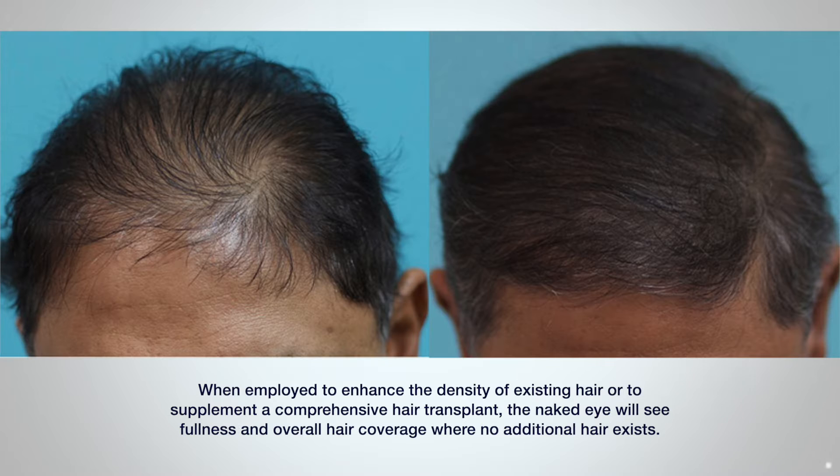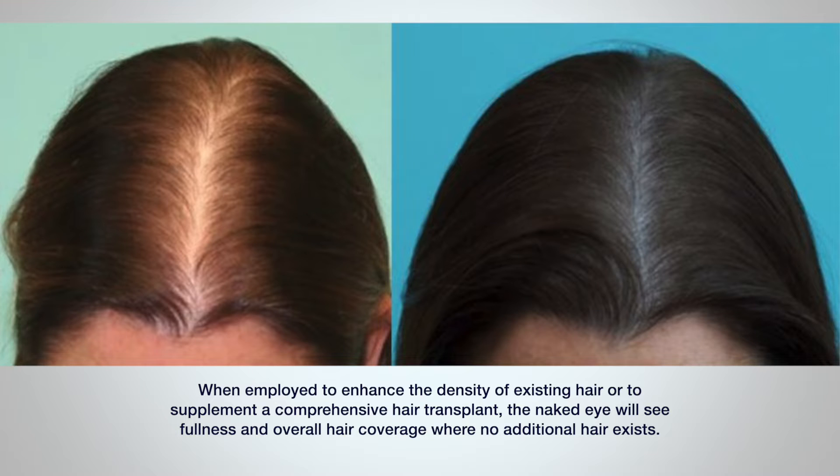When employed to enhance the density of existing hair, or to supplement a comprehensive hair transplant, the naked eye will see fullness and overall hair coverage where no additional hair exists. Scalp micropigmentation is how the expert hair surgeon becomes neither technician nor clinician, but more magician.